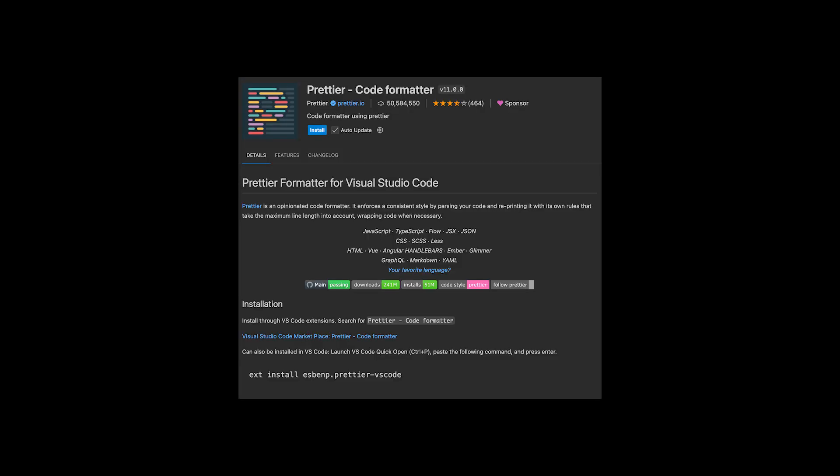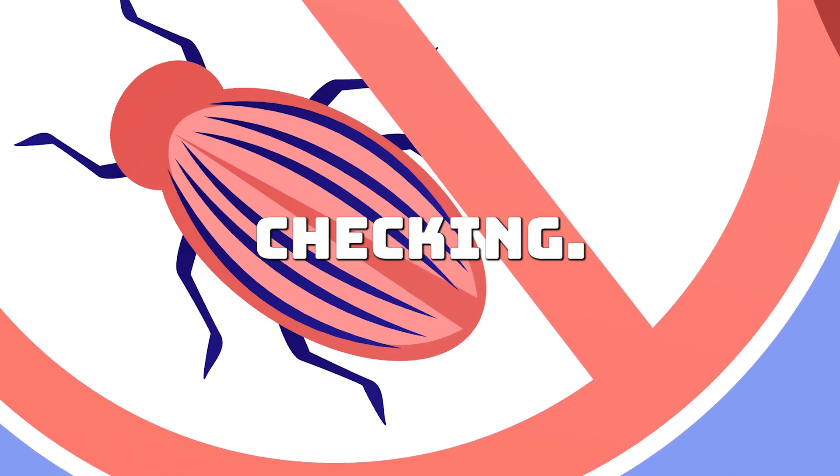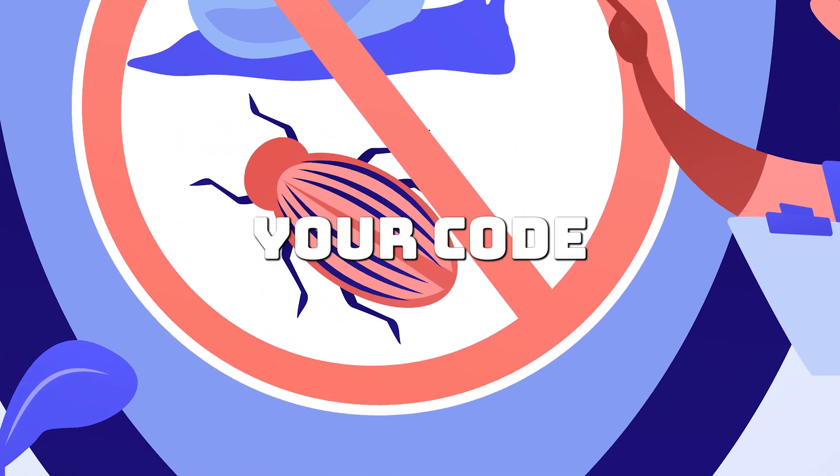5. Add extensions. Extensions like Prettier for formatting and ESLint for error checking reduce manual fixes, keeping your code clean. These tips can save you time and make your coding more efficient.